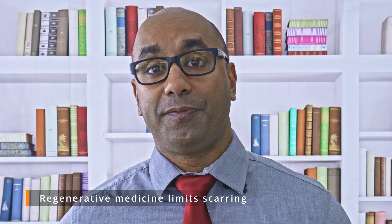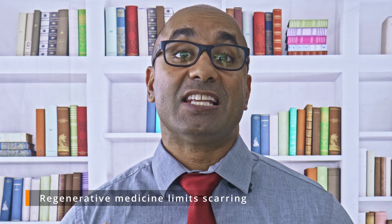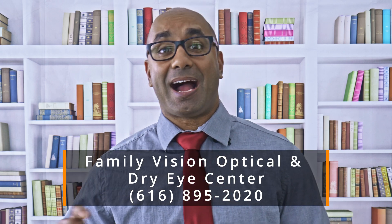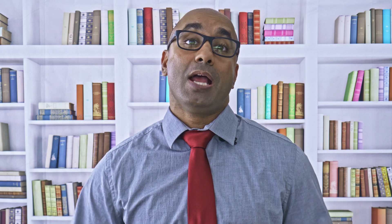In those severe cases where we don't want scarring and we want to maximize your vision, regenerative eye care is the newest technology we can utilize. If your eye doctor isn't familiar with this, make sure you talk to a doctor that specializes in dry eye and ocular surface disease. These are things you need to know to give yourself the best possible vision.